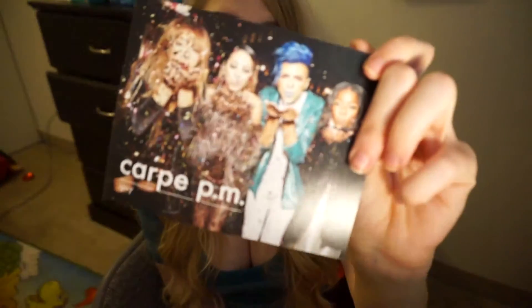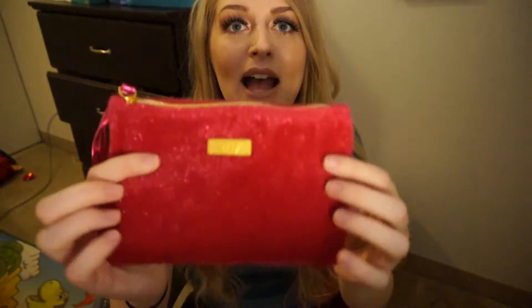Getting into the bag — this month's bag is Carpe PM. Here is the postcard, and here is the bag. I love that this bag looks like a clutch. I'll probably use it as a clutch for Christmas or New Year's. I wish they made more of their monthly bags look like handbags, because then you can put more use to them beyond makeup or pencil cases.